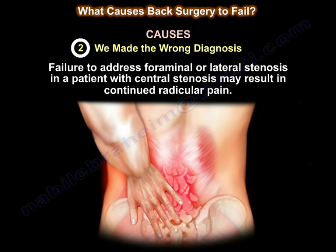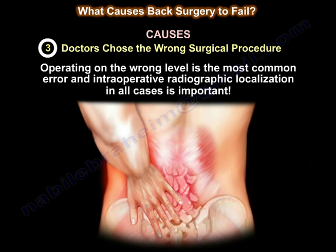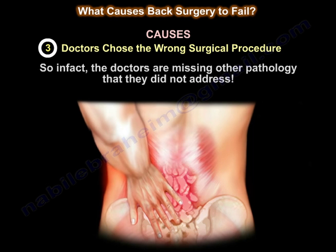Failure to address foraminal or lateral stenosis in a patient with central stenosis may result in continued radicular pain. Number three: the doctor chose the wrong surgical procedure. Operating on the wrong level is the most common error, and intraoperative radiographic localization in all cases is important. Also, the doctor may have approached posteriorly instead of anteriorly or vice versa, or performed decompression of one site when the patient has multiple painful sites, missing other pathology.